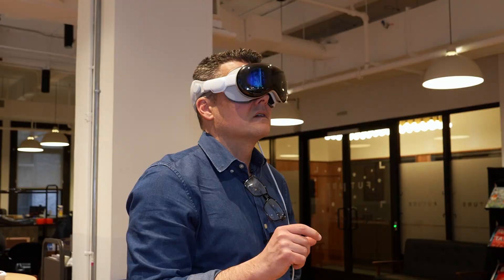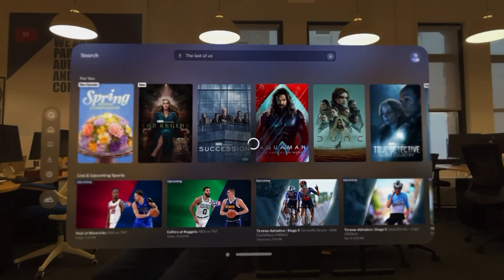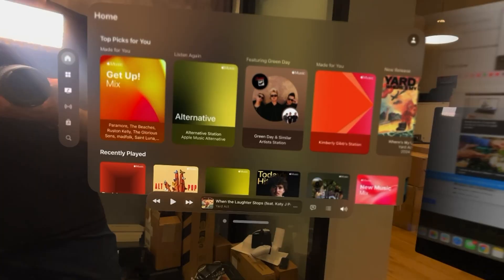The biggest difference in my Vision Pro experience from the start through now is the amount of apps that have been added. There's now over 1,000 Vision Pro apps, and these are some of the ones I've been using most.